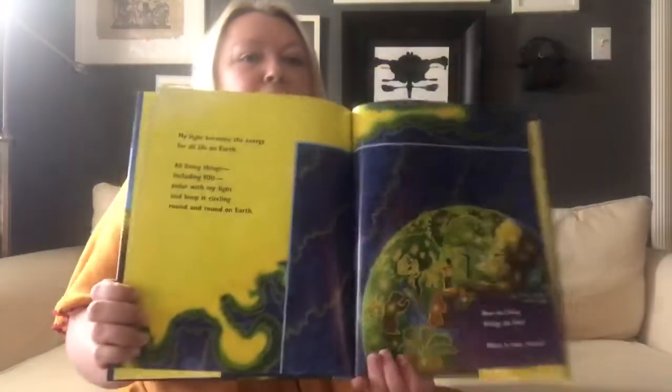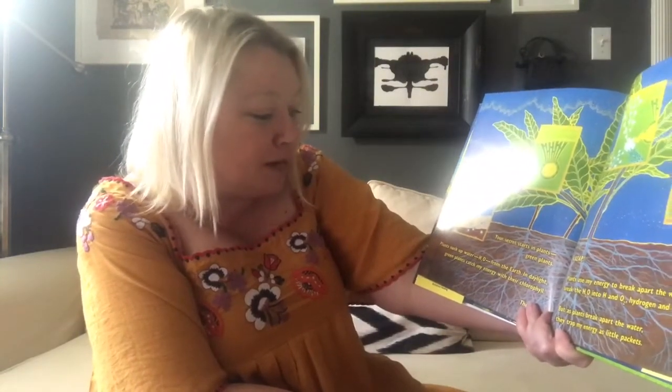How do living things do this? What is the sun's secret? Well, the secret starts in plants, just like this one. Plants suck up water, which is called H2O, from the Earth. In daylight, green plants catch the sun's energy with their chlorophyll. Then, kazap! Plants use the energy to break apart the water, break the H2O into hydrogen and oxygen.